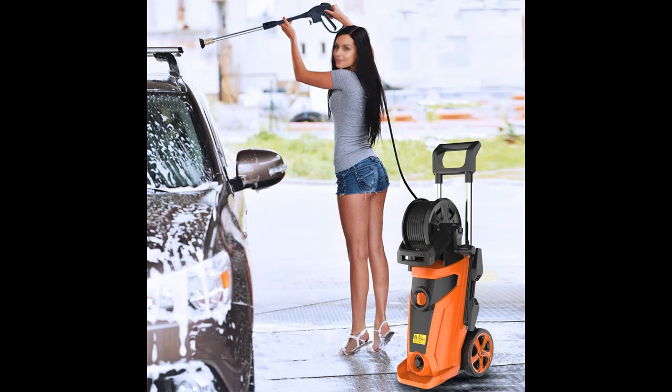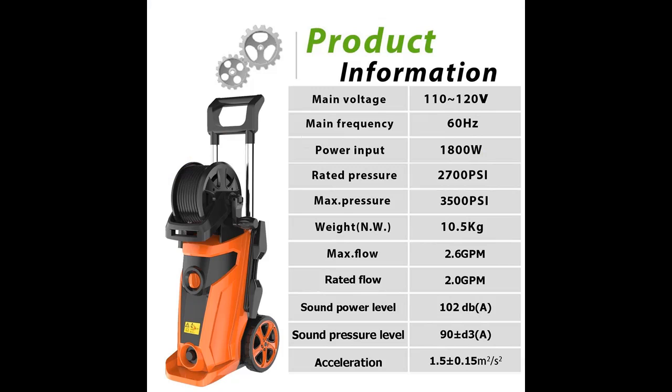Just connect a hose and high pressure hose, select a nozzle and insert it into the trigger gun, then turn on the switch to start cleaning right away.